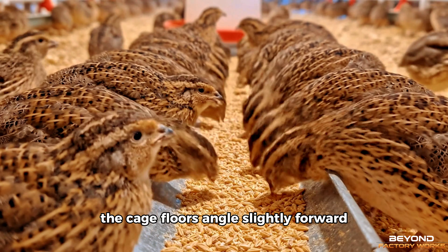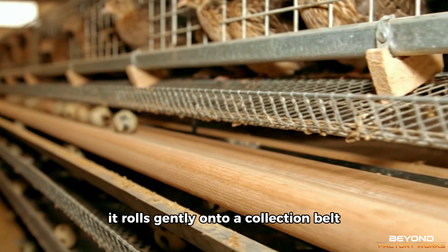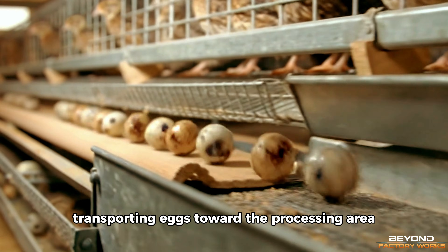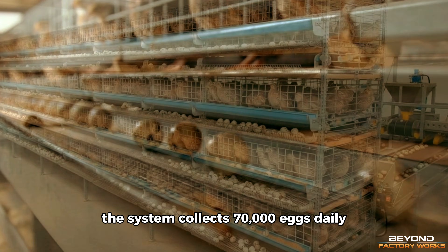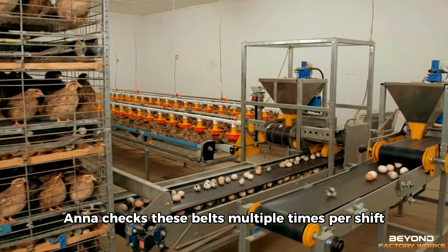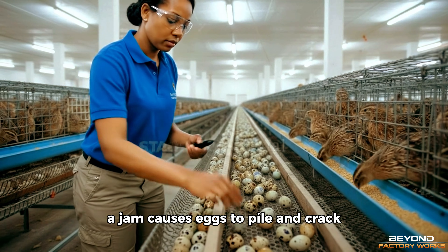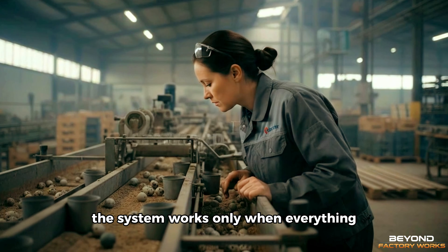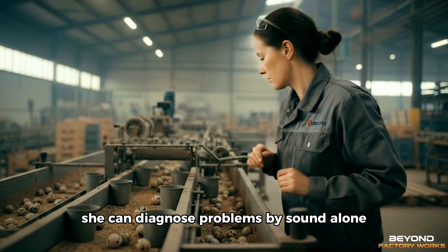The cage floors angle slightly forward. When a hen lays an egg, it rolls gently onto a collection belt running along the front of each tier. These belts move continuously, transporting eggs toward the processing area. The system collects 70,000 eggs daily with damage rates below 0.1%. Ana checks these belts multiple times per shift — a jam causes eggs to pile and crack, a belt running too fast causes collisions. The system works only when everything is calibrated correctly.